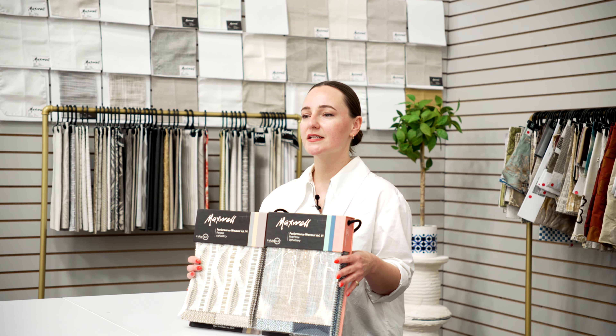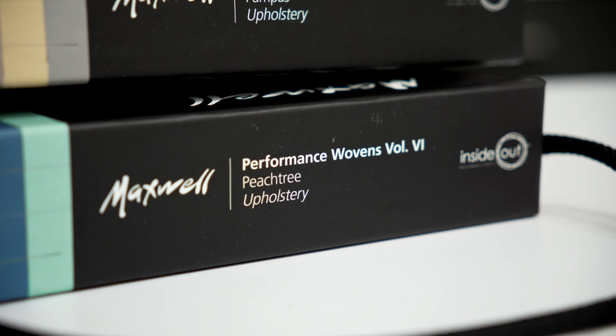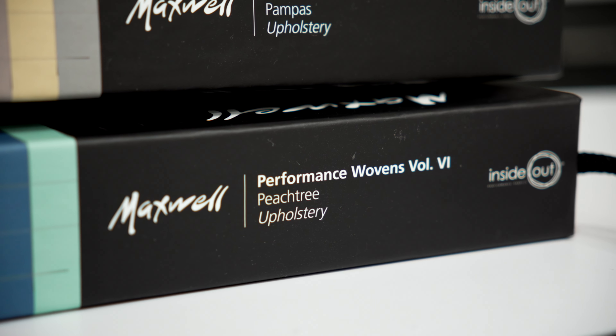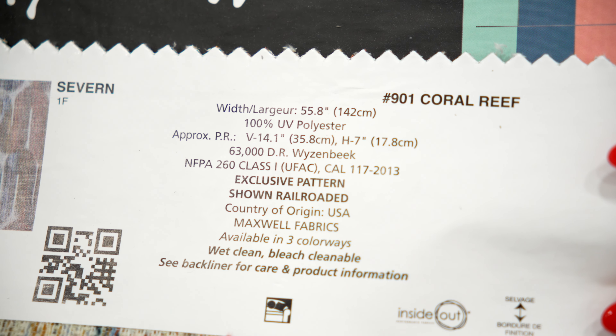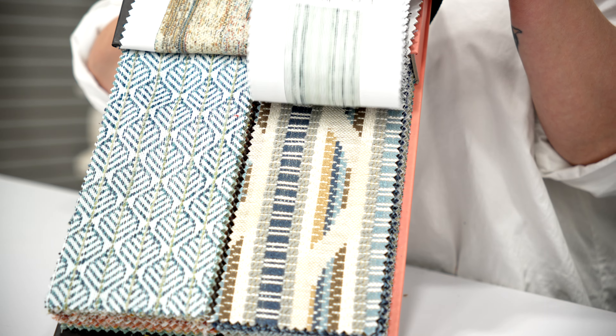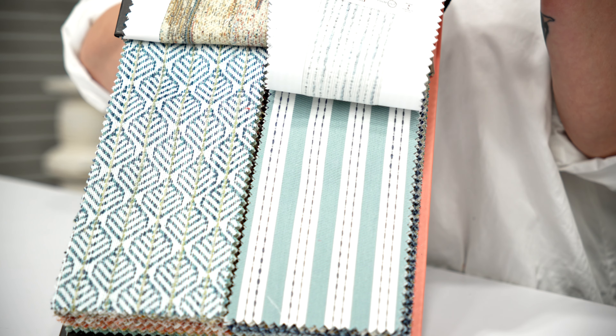Our Volume 6 introduction is a true all-in-one, with 23 inherently easy-clean, inside-out fabrics woven in the US, styled over two colour books. All patterns exceed 60,000 double rubs Weizenbeek, as well as meeting all other ACT standards. Additionally, these inside-out constructions are fade-resistant, making them perfect for high-sun exposure indoor settings or indoor-outdoor living.